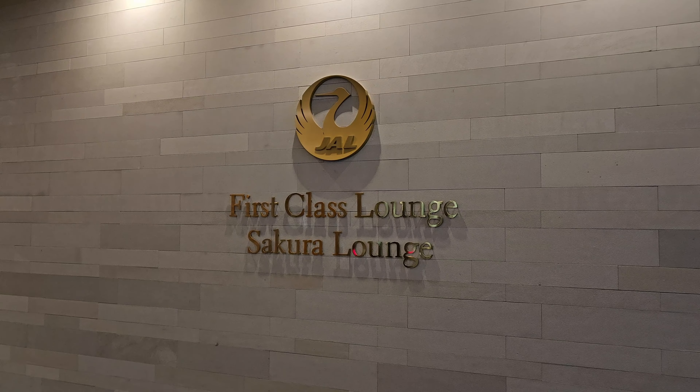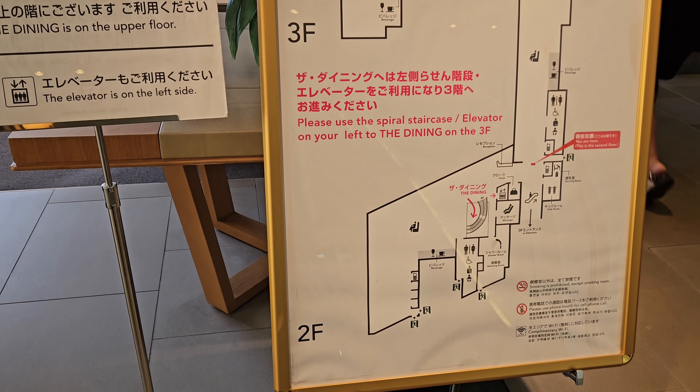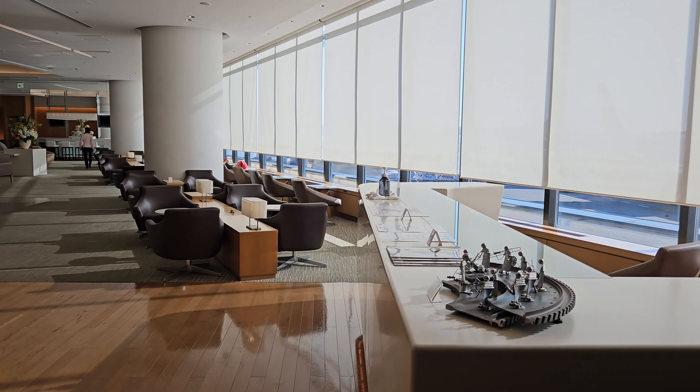Follow the sign and head downstairs using the escalator. When you reach the bottom, a floor map is provided for the Sakura Lounge. Walking in, you will find a big open space and I was lucky that it was quite empty.